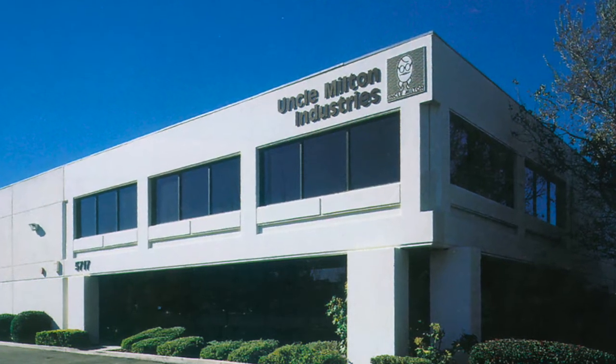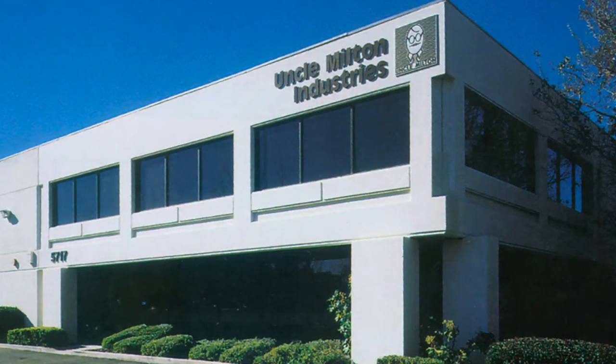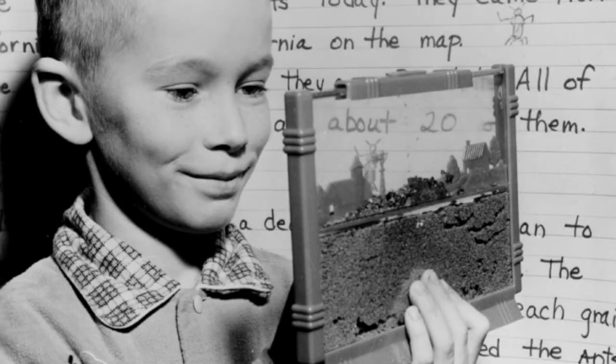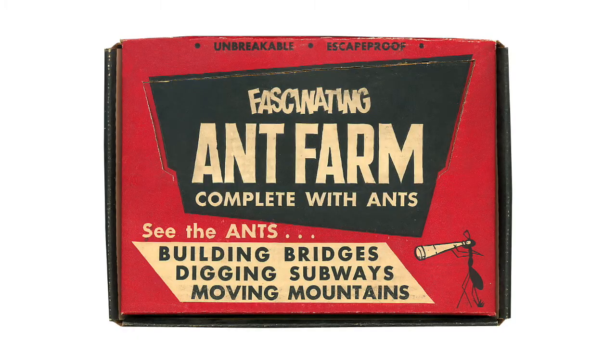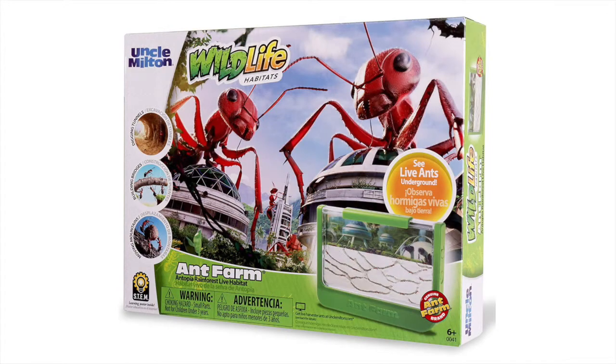Steve Levine graduated from college and the children's TV circuit and went to work for his dad full-time in 1978, becoming CEO of Uncle Milton Industries in 1989. Generations of families had discovered the secret underground world of ants through this enduring plaything. The ant farm is universally recognized as an American pop culture icon. In 2010, Uncle Milton Industries was sold to a private equity firm.